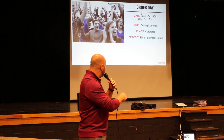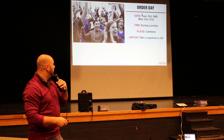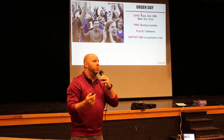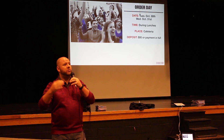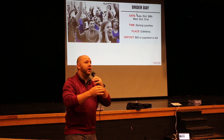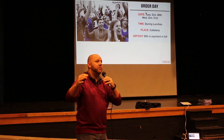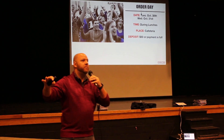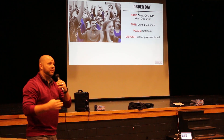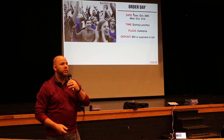Next week, Tuesday and Wednesday, we're doing this in the cafeteria at lunchtime. You're going to see it says $50 or payment in full. So if your order comes to more than $50 — say you're getting a hoodie and some other things — you can make a $50 deposit, still get those items, and make payments on it all the way until the end of the year. Or you can pay in full if you want. If your order comes to less than $50, you just pay for it.